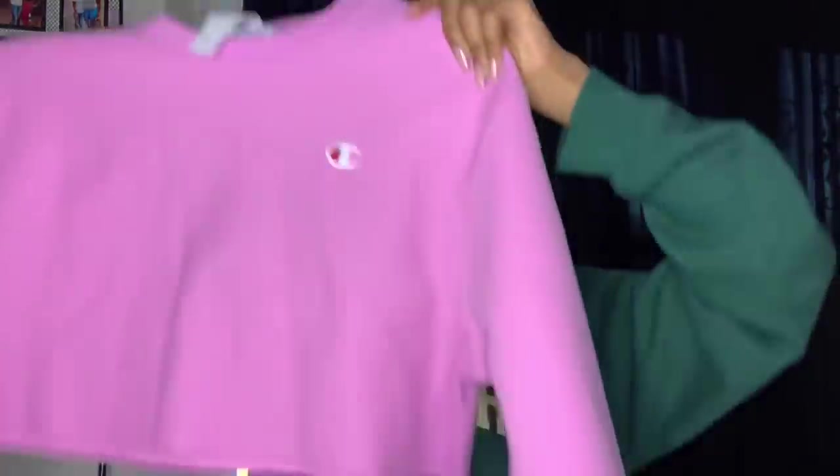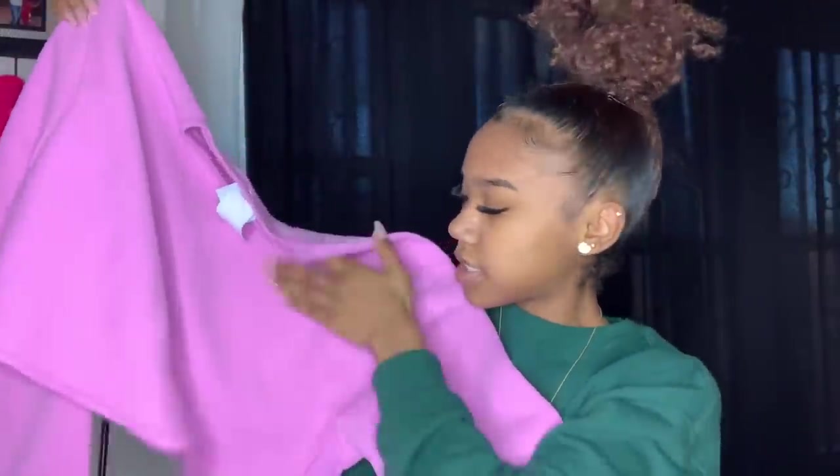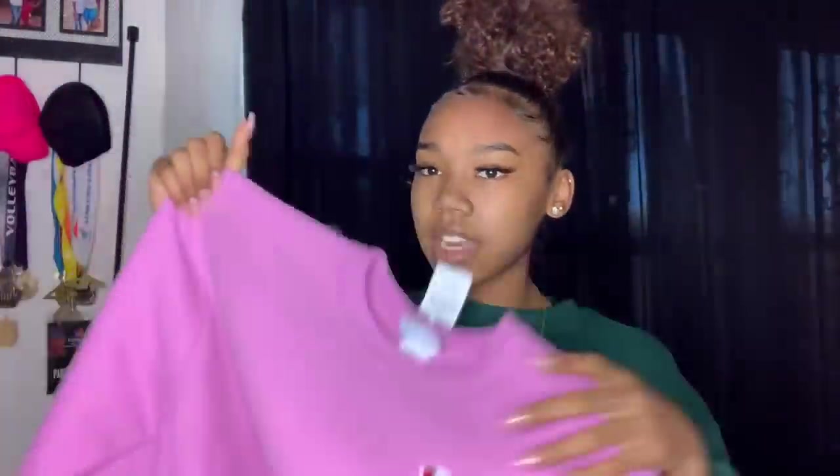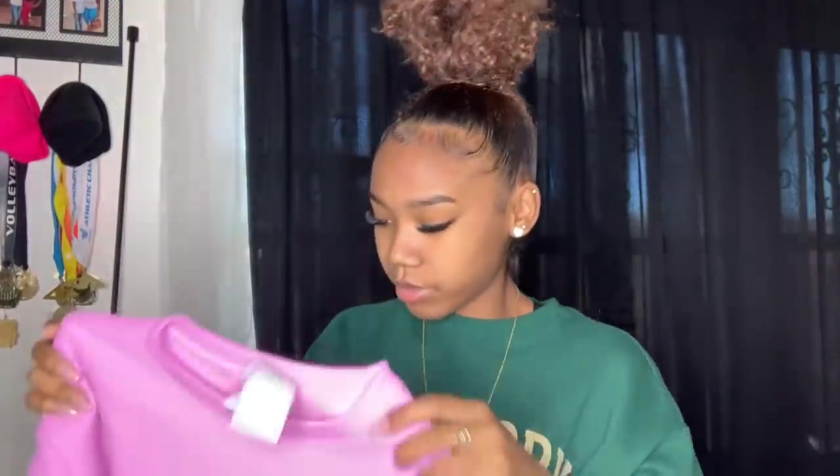I'm gonna start with the clothes first — some stuff my family bought for me and some stuff I bought for myself. The first thing I got is this Champion hoodie. It's cropped, very cropped, with a little Champion logo. It's kind of a pink and purple color, and it came from Zumies. I got it in a small.